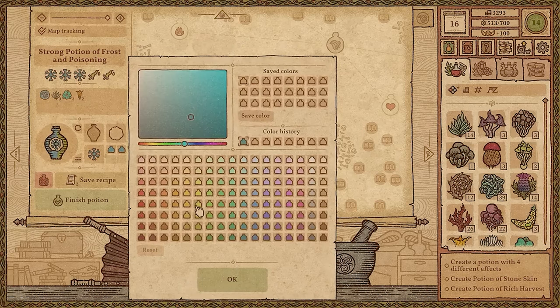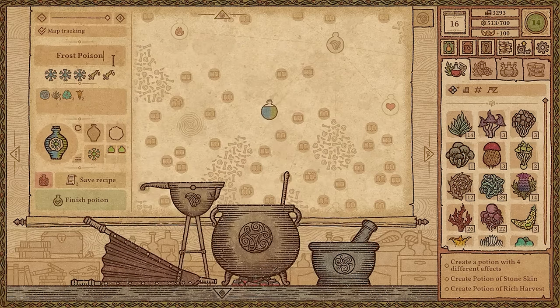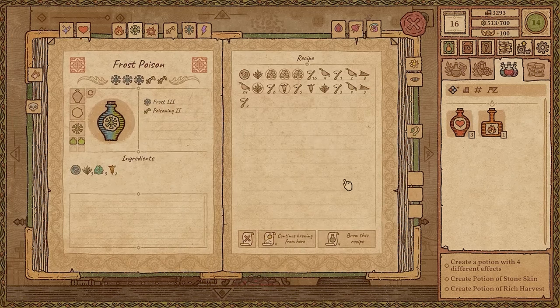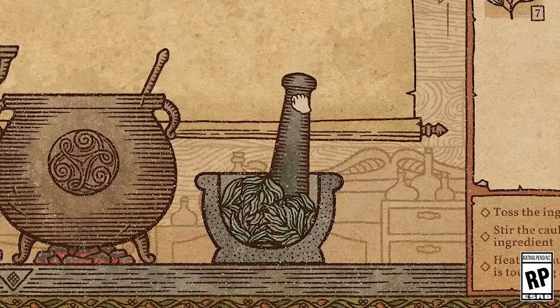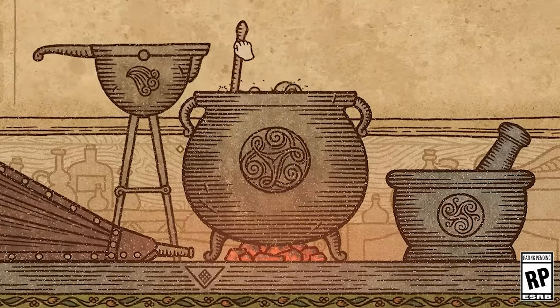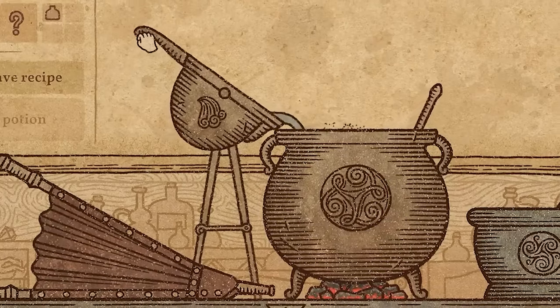With sandbox-style gameplay, the possibilities are endless, and it's up to you to determine the best approach for each task. Sell your potions to the townsfolk while assuming various roles, from a noble artisan to a greedy weasel, or an occult dark master.